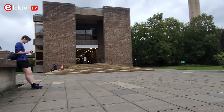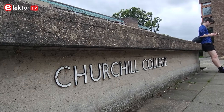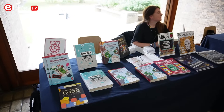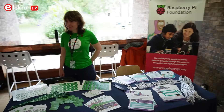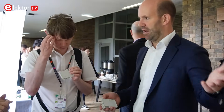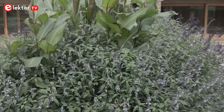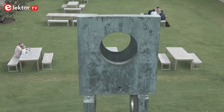Raspberry Pi Trading recently hosted an event for its partners, such as Elektor, at Churchill College in Cambridge, where we were treated to this exciting new product announcement. We got to meet many enthusiasts and other Raspberry Pi vendors, some of them showcasing their latest products and innovations. While I could say a lot more about the event and picturesque Churchill College, you're not here for that — you're here for this.